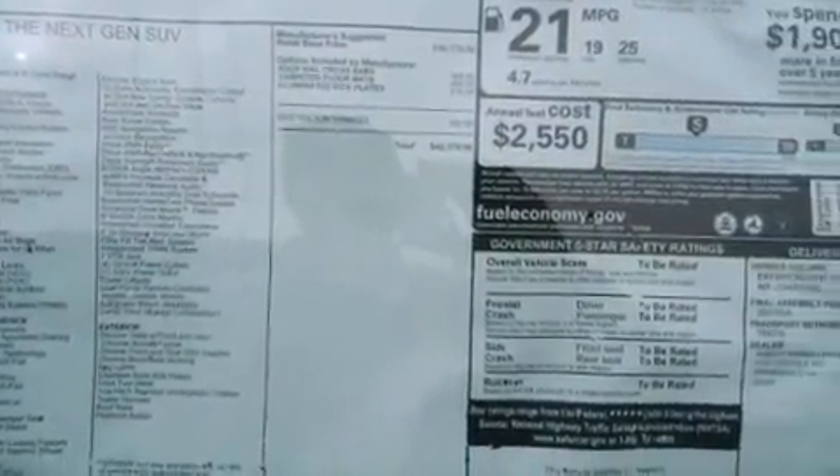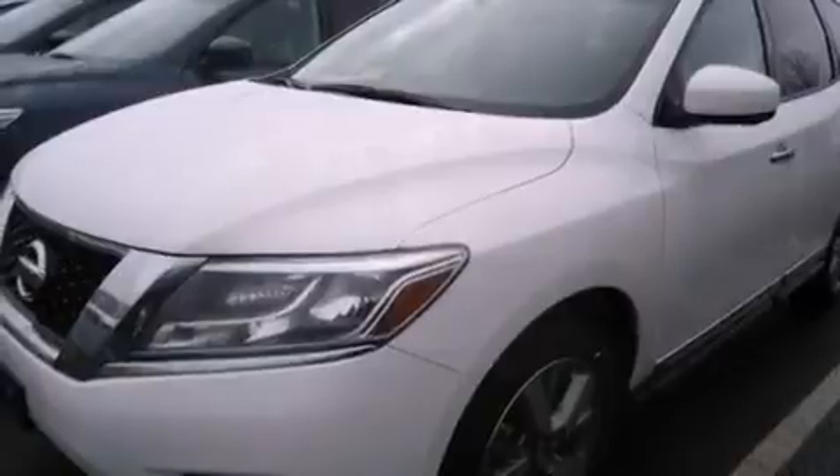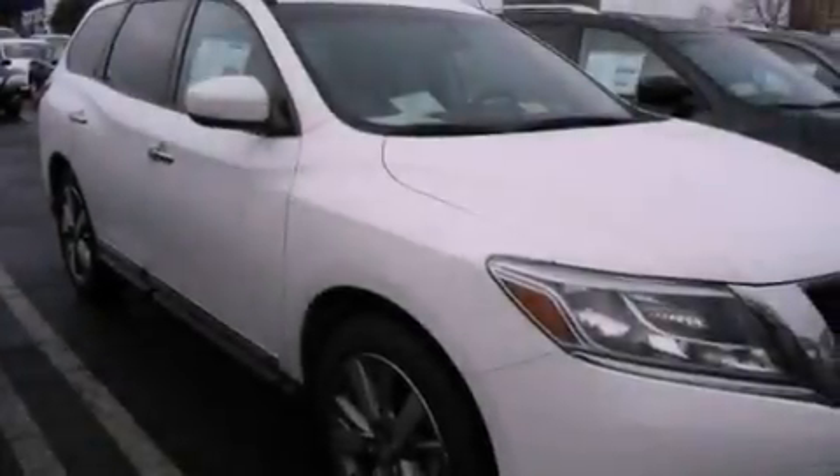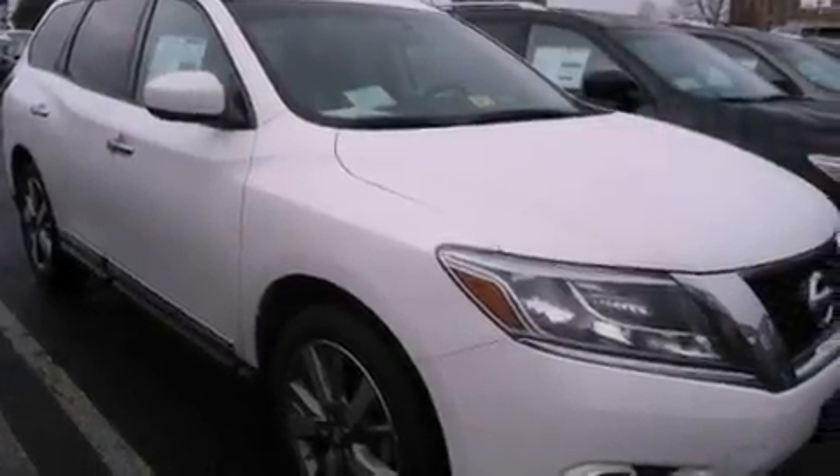Also included is an anti-lock braking system, memory settings for the seat positions so you can recall your favorite alignment with the push of one button, and a navigation system to help you get from point A to point B on time.